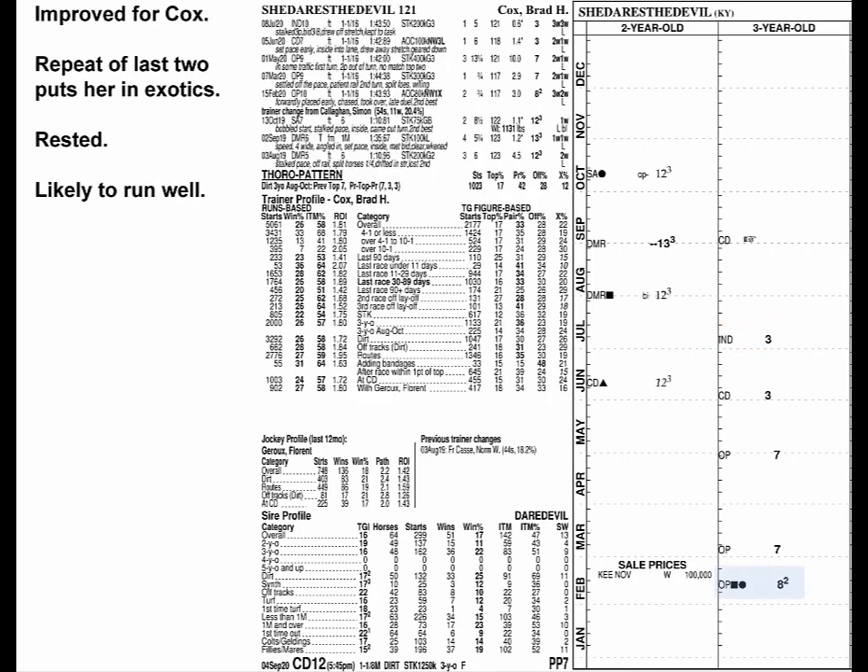She Dares the Devil got a lot better when Cox got her, which happens a lot. Her last two are probably good enough to get into the exotics, and with plenty of rest, she's likely to run that well again.